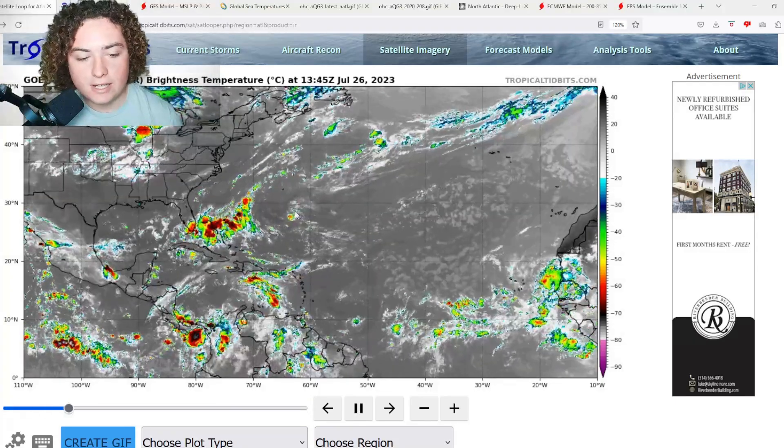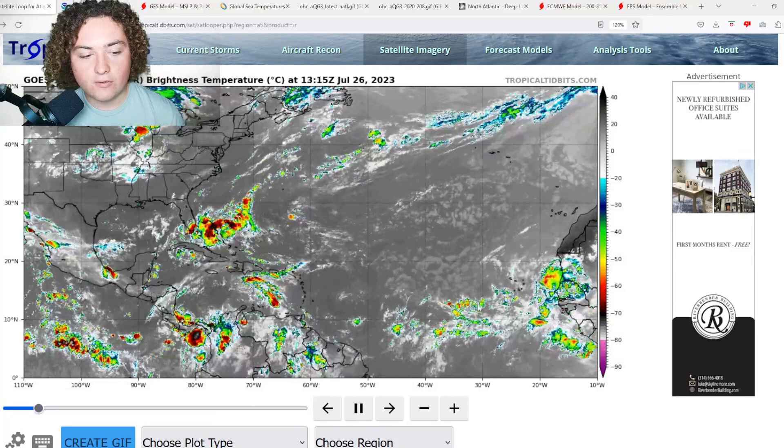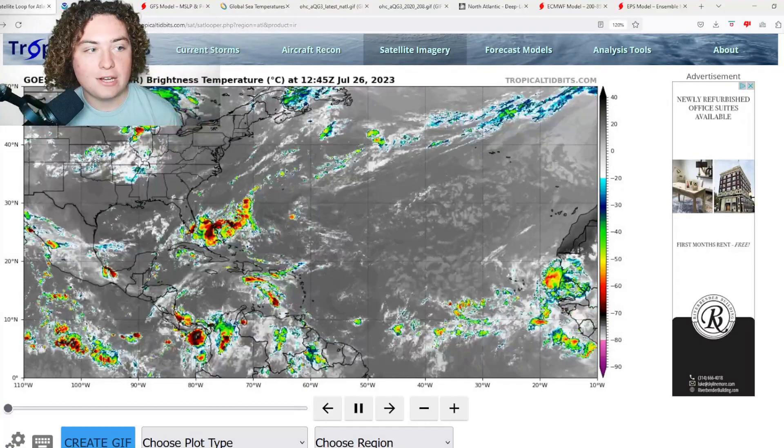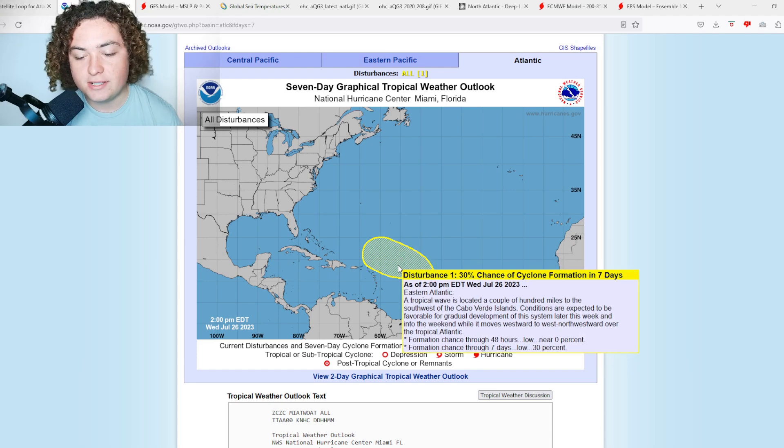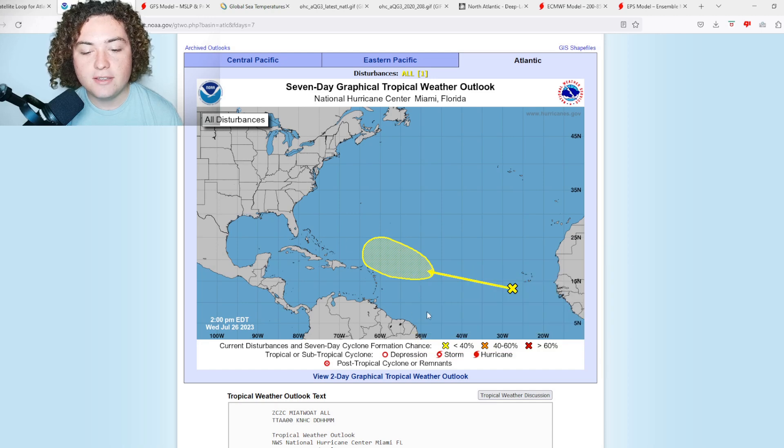What is up weather enthusiasts, I'm your host Pat's Path Predictor. Here's the situation: we have one area of interest right now — the other two have been dropped by the NHC since yesterday. The cliff notes: 30% chance of formation in the next seven days, up from 20% yesterday. A tropical wave is located a couple hundred miles to the southwest of the Cabo Verde islands. Formation chance in the next two days is zero percent, 30% in the next seven days.